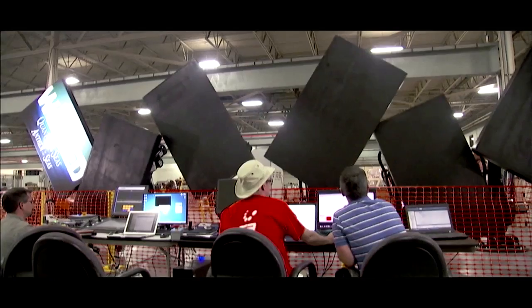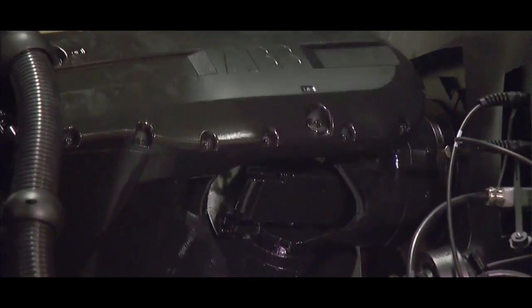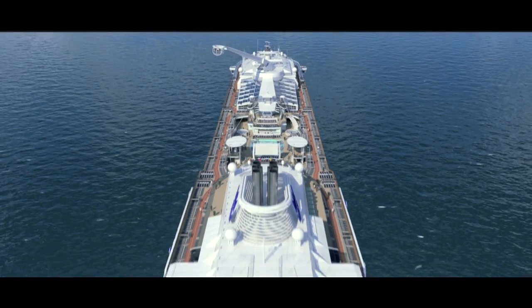Hi, I'm Jason Bradbury, self-confessed gadget geek and lover of all things tech. I've been speaking with Stuart Levin, one of the big cheeses at Royal Caribbean, and he asked me if I'd have a look at his cool new ship, Quantum of the Seas. And I've got to tell you, the technology is extraordinary.